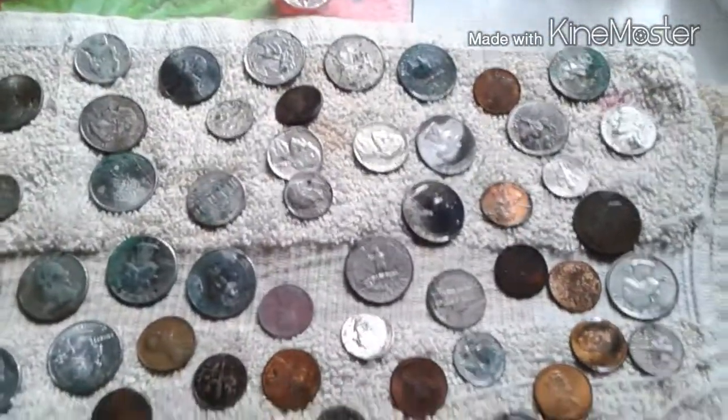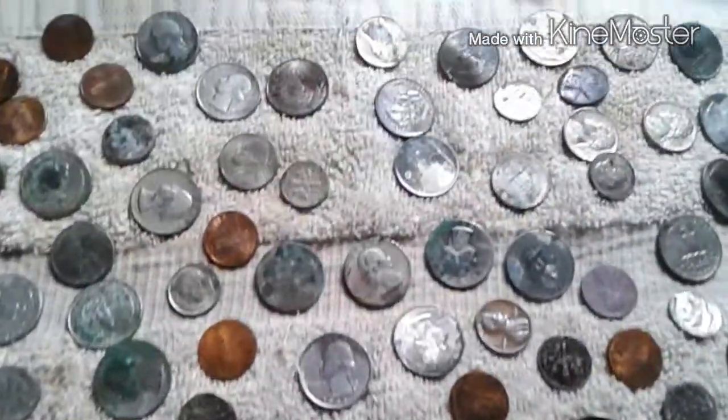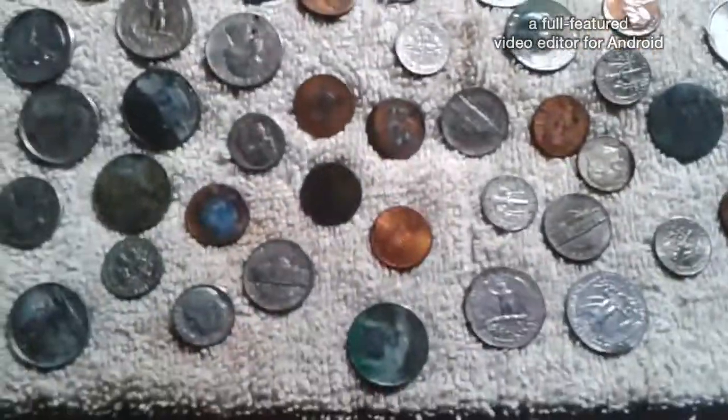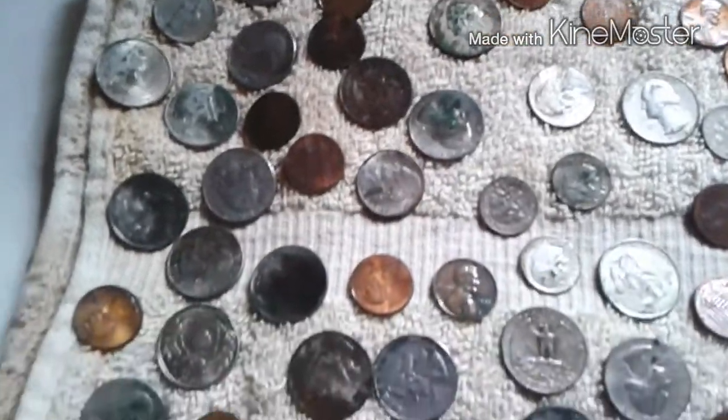Alright guys, thanks for watching. Alright, so there they are — all the coins that were in that bag. And the newest coin I have found is a 2003, so we know it's at least 12 years old.